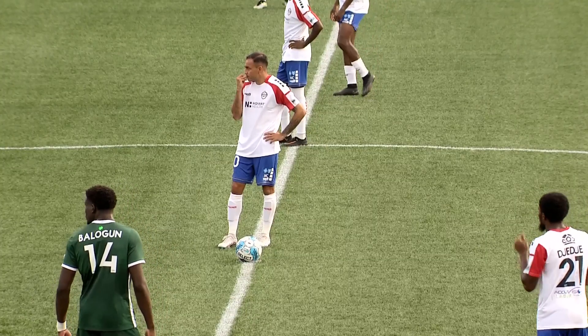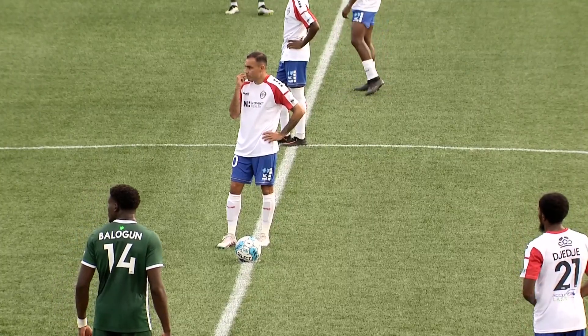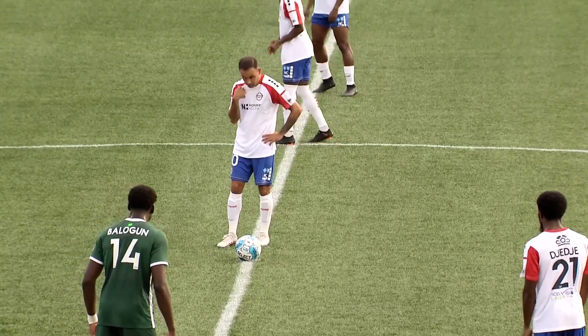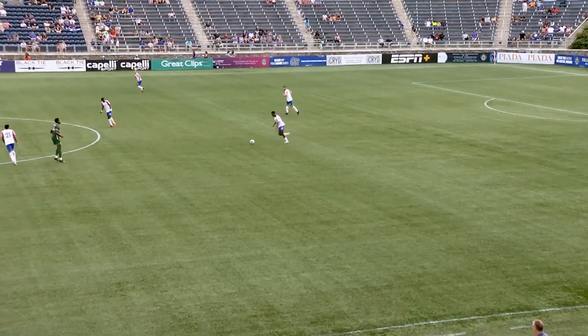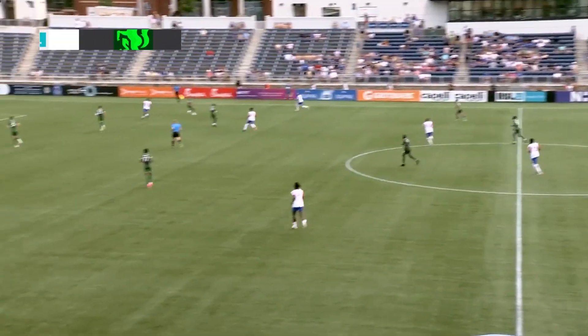In the white jerseys with the blue shorts and red shoulders are the hosts, Charlotte, heading from right to left. And in the all-greens from left to right, the visitors, Lexington. We're underway from American Legion Memorial Stadium.